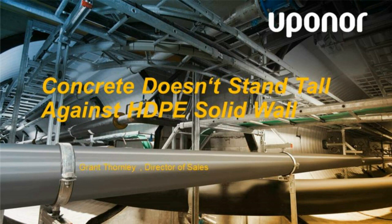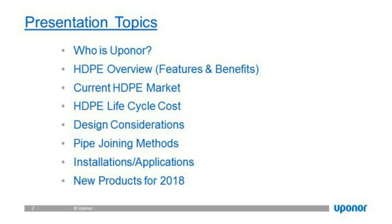This is a live presentation, so if you have any questions, feel free to send them in and we will reply accordingly after the webinar has ended. Now, let's take a look at the agenda. Grant is going to cover who we are — Uponor Infra, the North American Division — the current HDPE market, HDPE life cycle cost, design considerations, pipe joining methods, installations and applications, and new products for 2018.